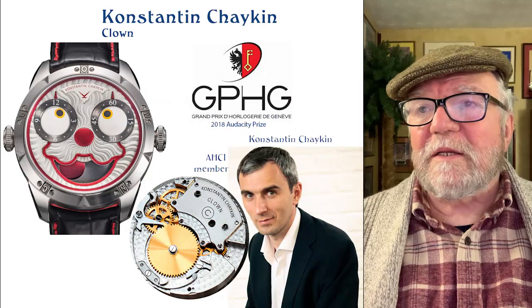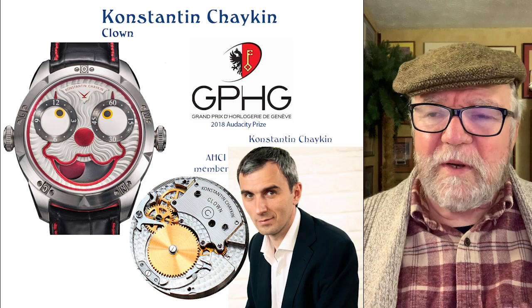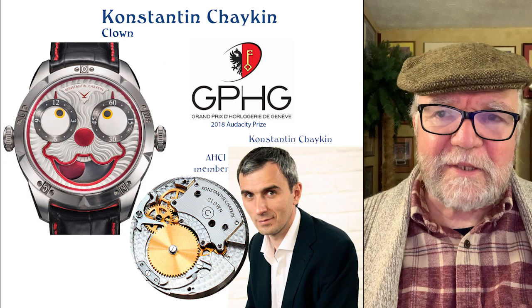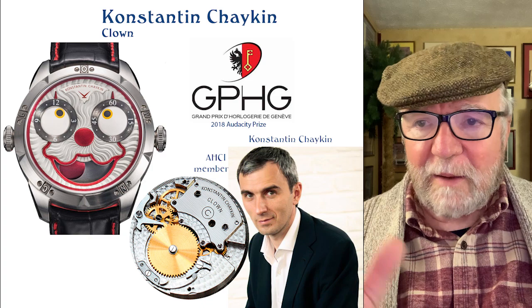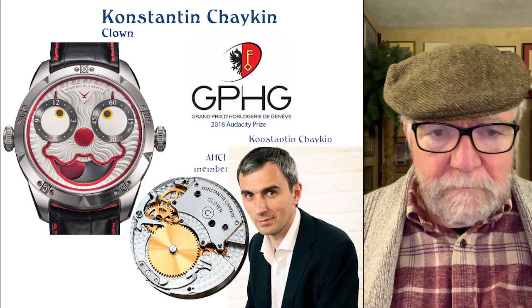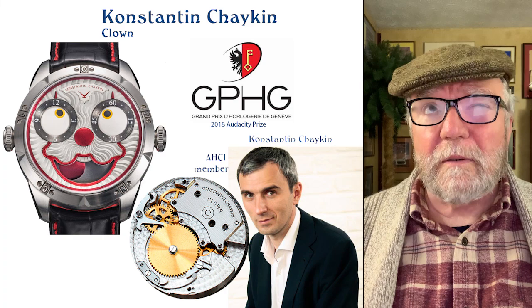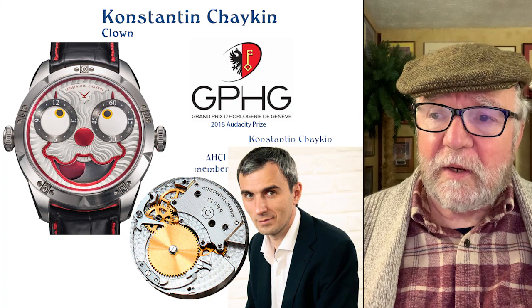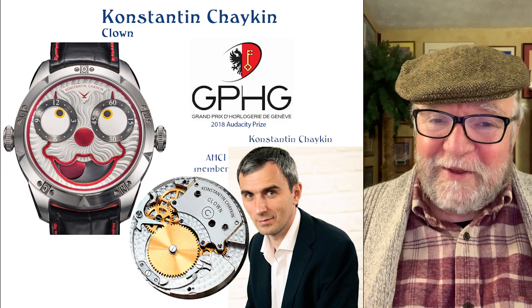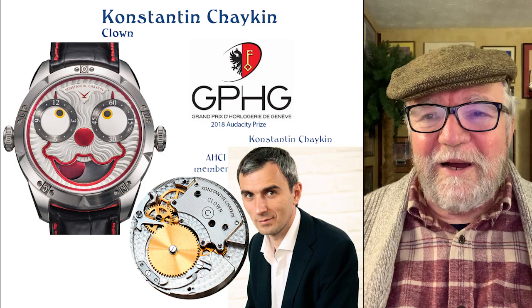The next watchmaker is Konstantin Chaykin with his 'Clown' watch. He's another AHCI member and won the 2018 Audacity Prize for it. The movement is relatively simple — time-only — but it does a lot with the dial design. There are several versions. New they're about $25,000–$30,000, not cheap, but by a very talented watchmaker. Chaykin has other watches that are much more expensive — up to 200,000 — but I like this one. He's also got one in the form of a Minion, which is a lot of fun.